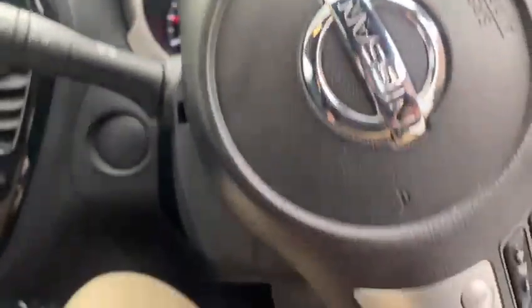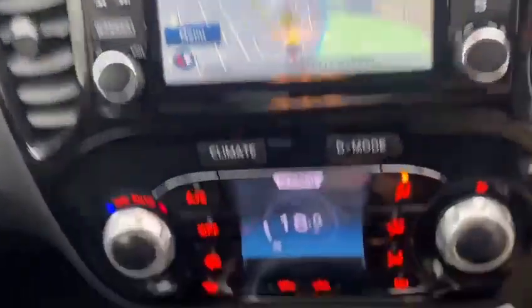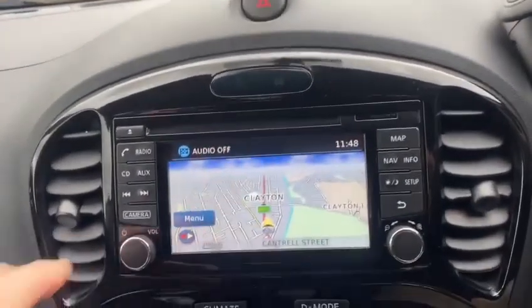There's the mileage. Steering wheel controls, cruise control. You've got USB and aux cable input, you've got sat nav, you've got DAB radio.